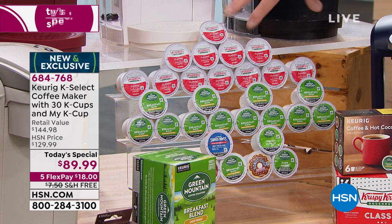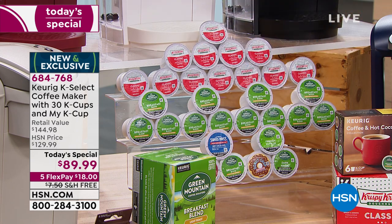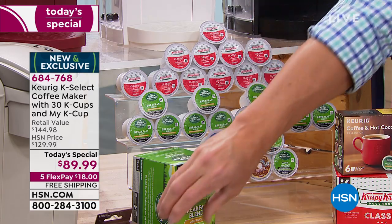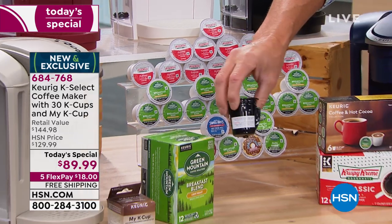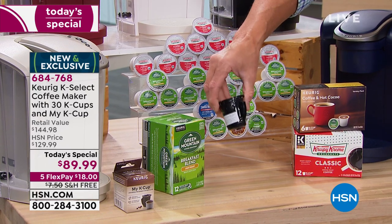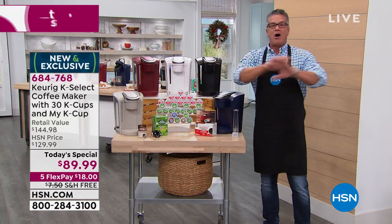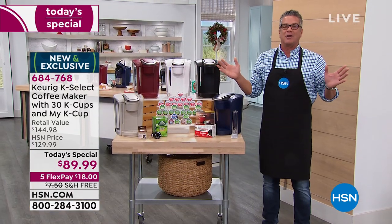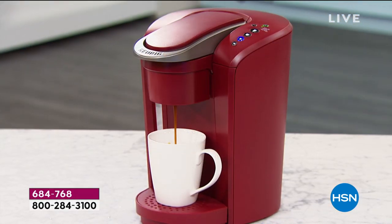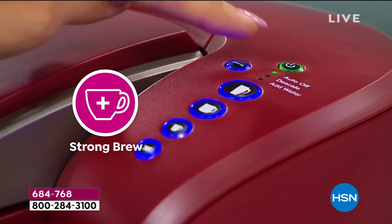You're going to get the classic Krispy Kreme coffee, a breakfast blend, and a variety with things like Newman's coffee, Donut Shop coffee, and even some hot chocolate. Everybody gets a My K-Cup, which allows you to use any coffee you love — put it inside and now you're brewing the coffee you love every single time. Remember, all the big brands out there are now creating wonderful K-Cups for Keurig, so you can have virtually anything, and the cup is fresh every single time.